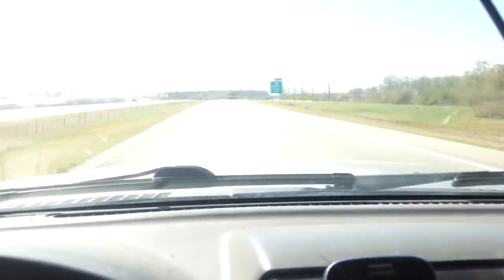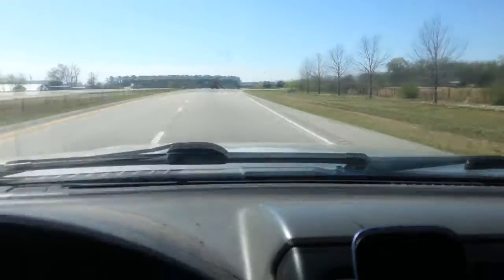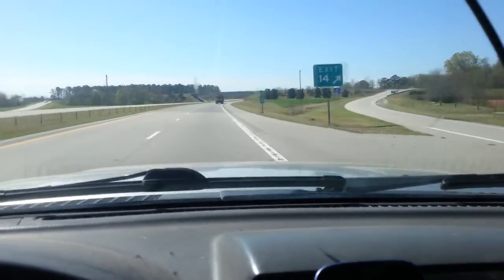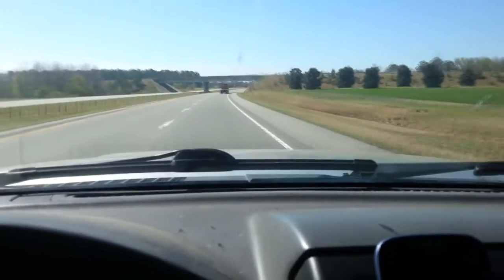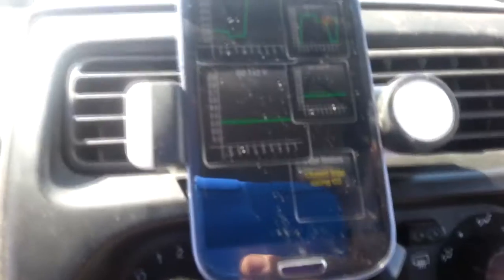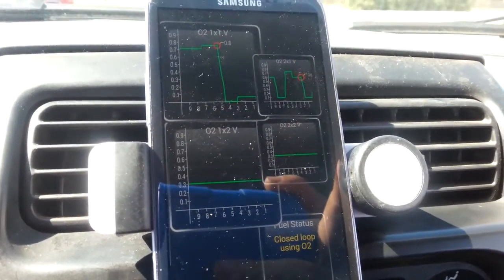It is an absolutely beautiful sunny day outside. I'm grateful my AC doesn't work - wait, I'm grateful it's still cool enough to not matter. I still just have the P0328, so that should be good. Well, I'll be - maybe my catalytic converters aren't bad after all.